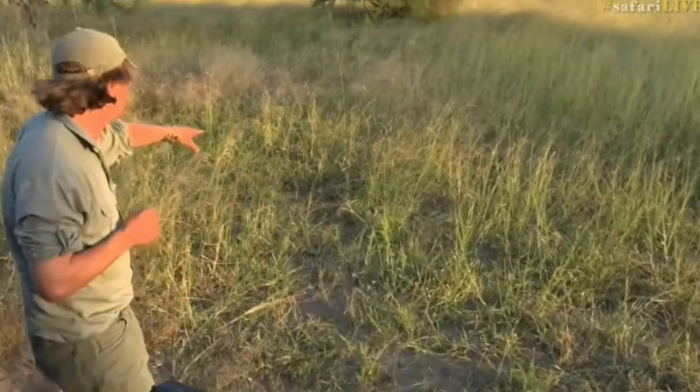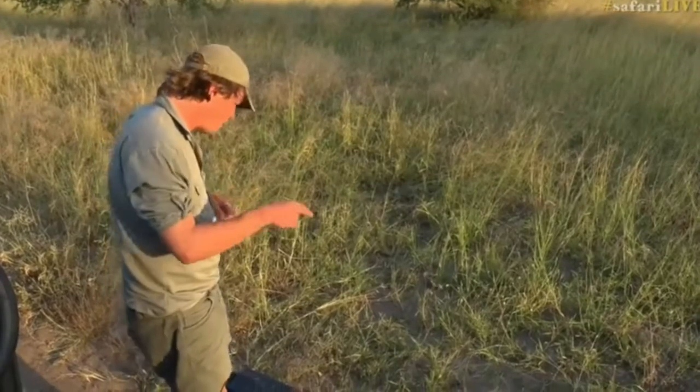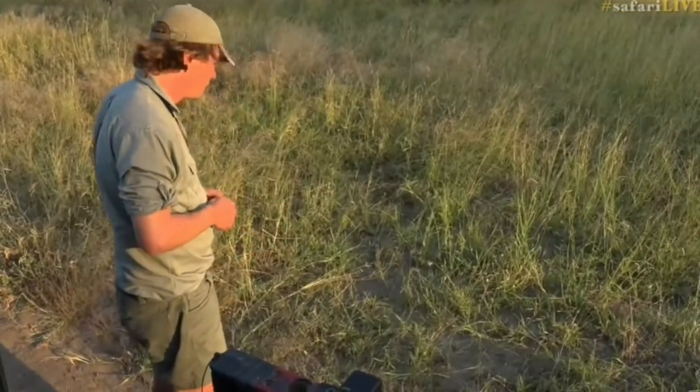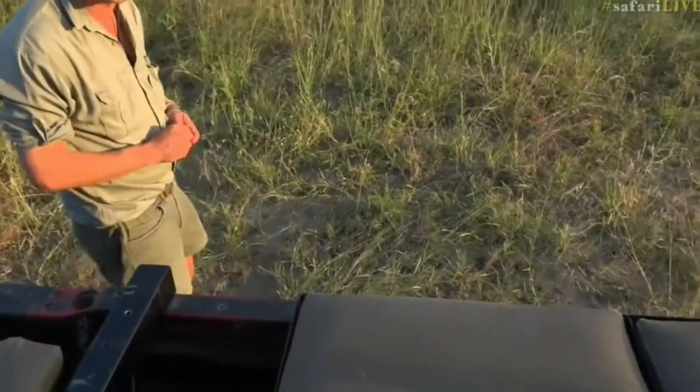Mom is just over here somewhere in the grass. And I've got to be very careful because there were a whole bunch of them, so there might be more. That's why I don't want to step off the road at all. Okay, let's have one last look at him. And then we're going to move. I don't want to spend too much time here.